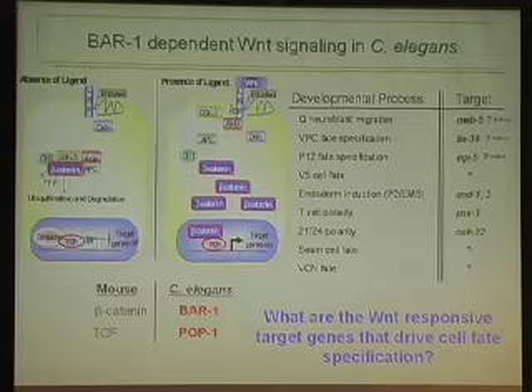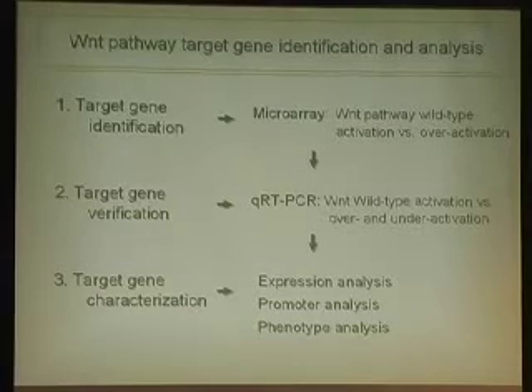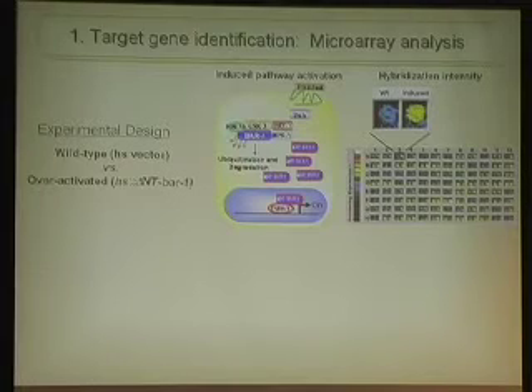This brings me to the basic question of my research: what are the Wnt-responsive target genes that drive cell fate specification? I am approaching this in three steps: first, using microarray analysis to identify target genes; second, using quantitative PCR to verify that identified genes are truly Wnt-responsive; and third, characterizing the targets through expression analysis, promoter analysis, and phenotypical analysis.